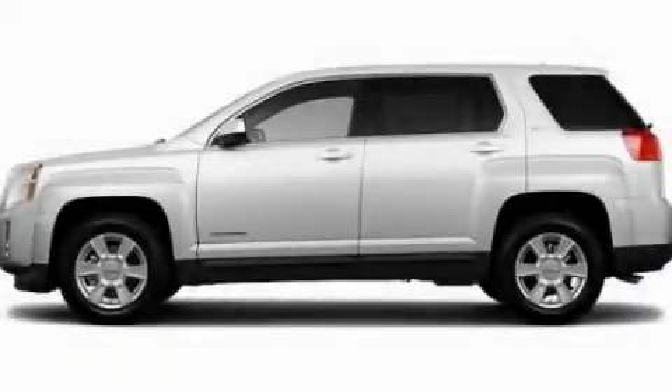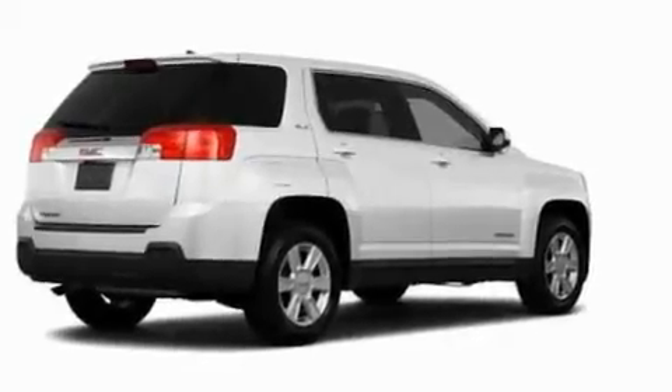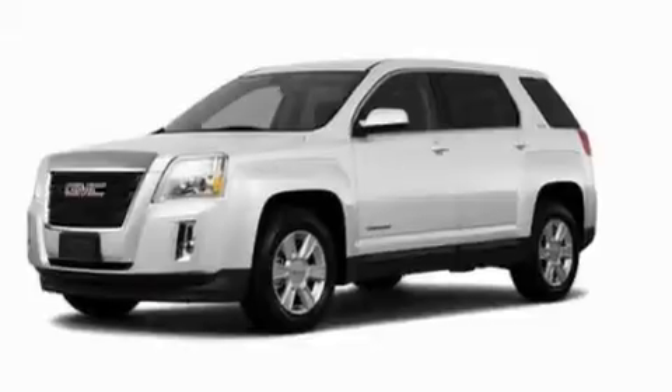This is a 2011 GMC Terrain, a car-like ride in space like an SUV. It features a four-cylinder engine and an automatic transmission.